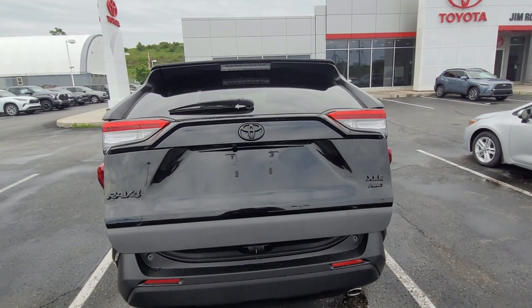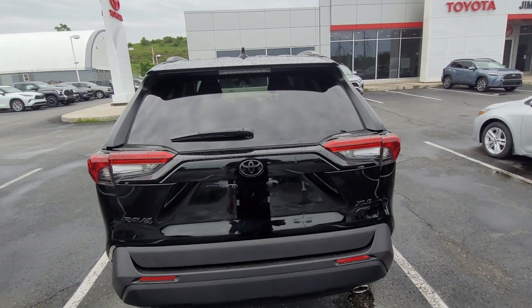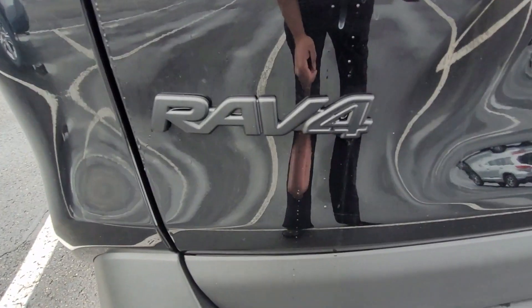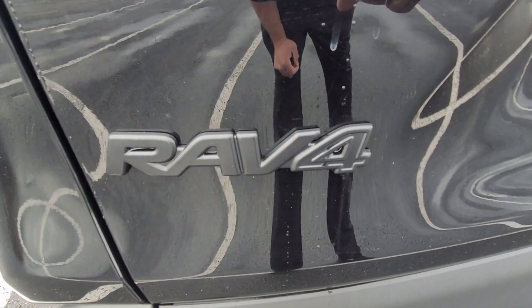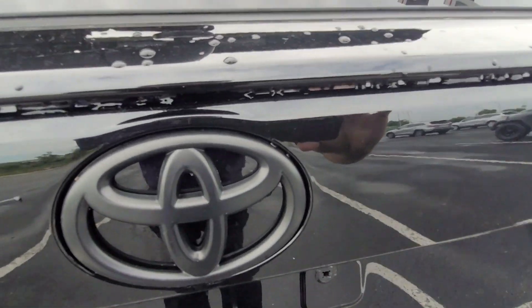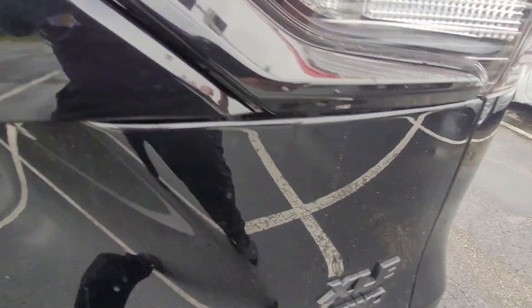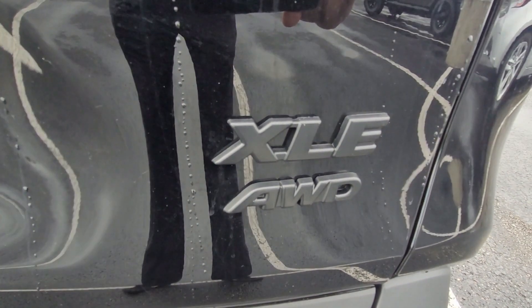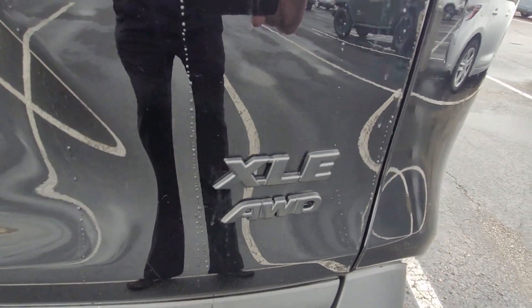Something else that's pretty cool about this particular vehicle is it does have the blackout emblem package on it. Where you see the RAV4, the Toyota logo, and the XLE all-wheel drive symbols, they all have that blackout overlay on them, which looks really sharp.